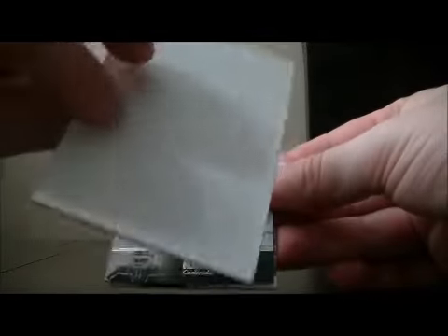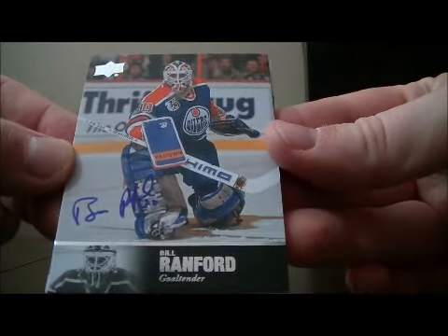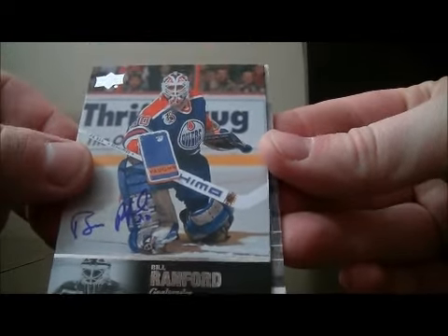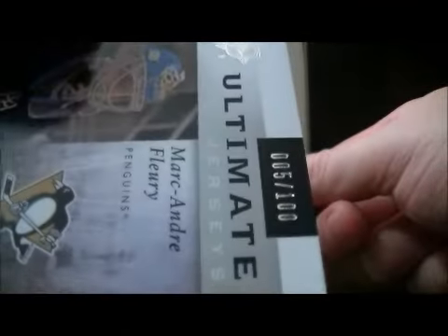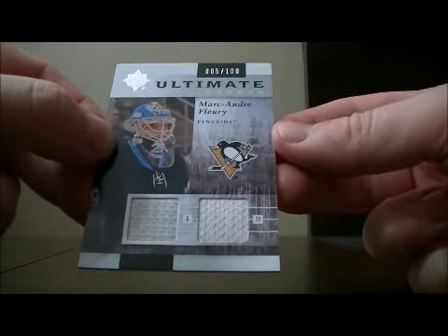We have a decoy, and then a nice hit for the Oilers — it's the '97 Legends card of Bill Ranford, autographed. Nice hit for the Oilers. To finish it off, we have an Ultimate Jerseys card for the Penguins — Marc-Andre Fleury, numbered 5 out of 100. A nice hit to end it off for Pittsburgh.